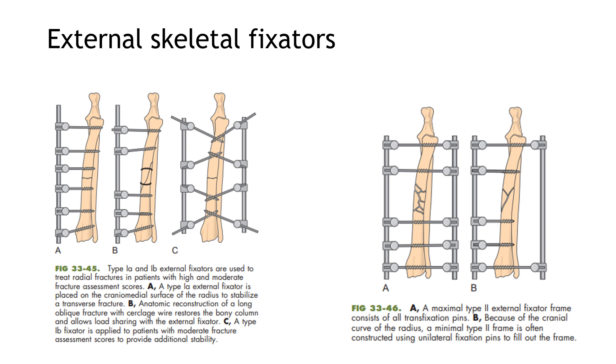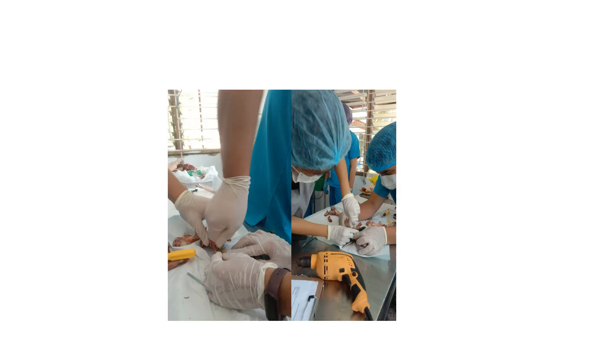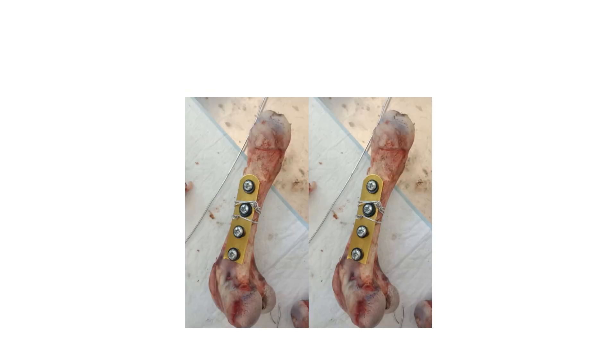For the skeletal fixators, we did not use those shown in the picture, but we used cerclage wires. As seen in the picture, we are drilling the bones and we used a plate to stabilize the bone, as well as using it as a landmark to know where to drill and to stabilize the screws. Here we are putting the screw into the bone. This is the result of the bone pinning procedure that we did. We also put cerclage wires on the fractured bone along with the plates.